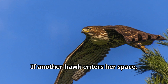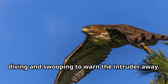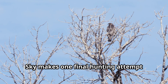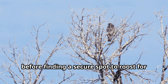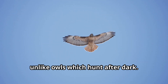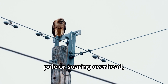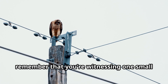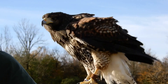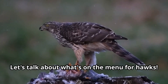Throughout the day, Sky must also defend her territory from other hawks and predators. If another hawk enters her space, Sky will perform impressive aerial displays — screaming her distinctive hawk call while diving and swooping to warn the intruder away. As evening approaches, Sky makes one final hunting attempt before finding a secure spot to roost for the night. Hawks are diurnal, meaning they're active during daylight hours and rest at night, unlike owls which hunt after dark.